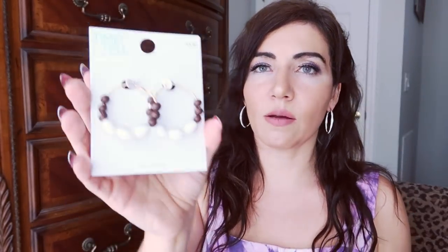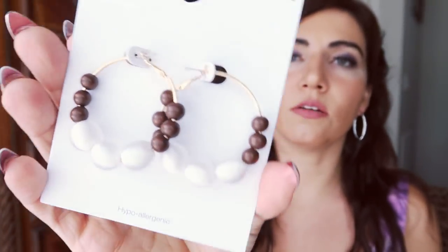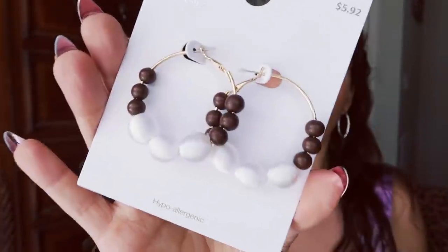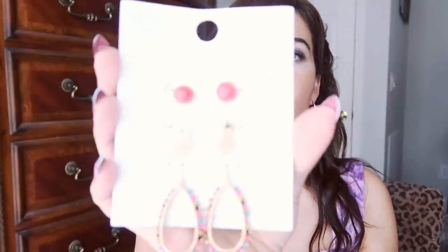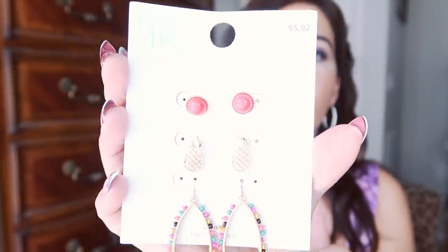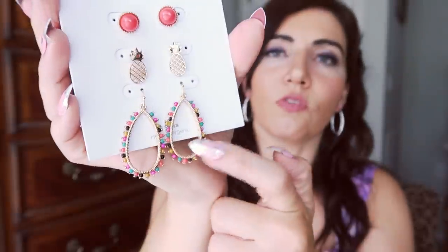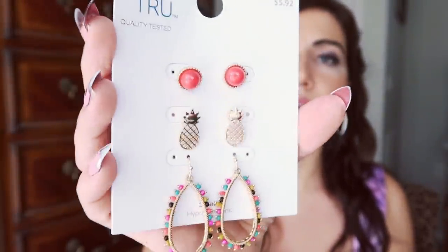Now on to the Walmart accessories! The first thing is from Time and True — really cute hoops with a wood ball, little white yarn-covered balls, and gold hardware. They were $5.92. The next set is also from Time and True — you get three pairs of earrings for $5.92. The top set is little coral balls, then gold pineapples, and then really pretty multi-colored dangles. I thought these would look great with the yellow tie-dye top — I love the pineapples.